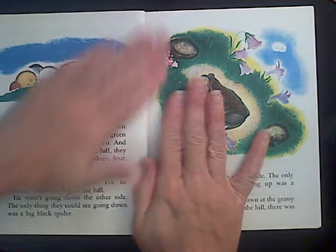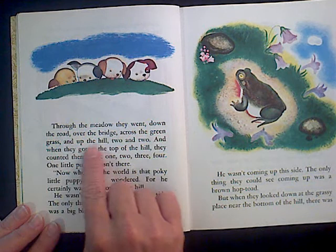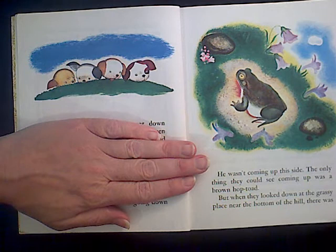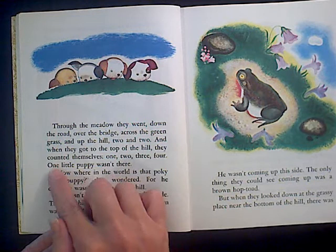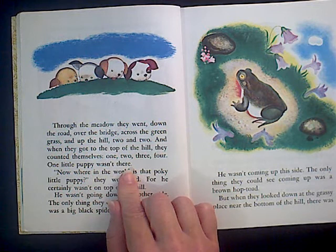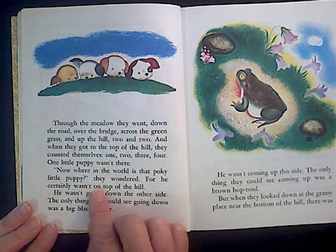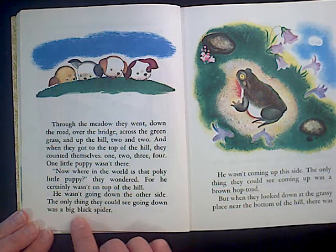I am just really nervous about what's going to happen now. Through the meadow they went, down the road, over the bridge, across the green grass, and up the hill, two and two. And when they got to the top of the hill they counted themselves — hold on, don't read ahead. How many puppies do you think they'll find? Okay, let's read to find out. One, two, three, four — one little puppy wasn't there. Were you correct? If so, pat yourself on the back. Now where in the world is that pokey little puppy? He certainly wasn't on top of the hill.